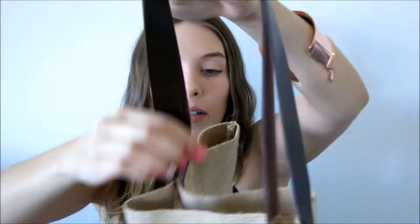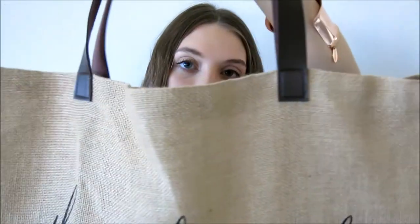I also got a beach bag from them. It's just a simple The Beach People beach bag — Hessian material with leather straps and a little leather logo on the back. It's just a really good size, fits everything I need. I love that one.